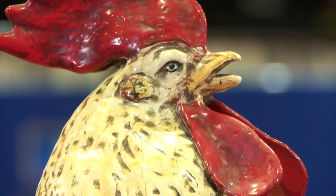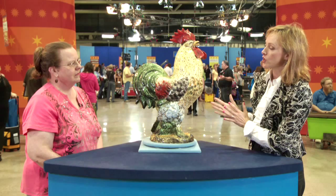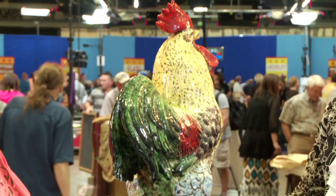People have been working in Majolica for a long time and in many different countries. We see a lot of roosters because it's such a happy symbol. This is French, dating to about 1885 to 1900. It could possibly have been made by one of several companies, perhaps in the south of France.